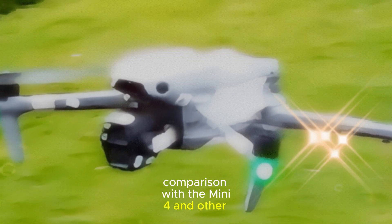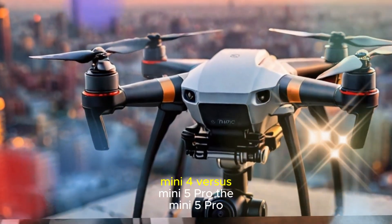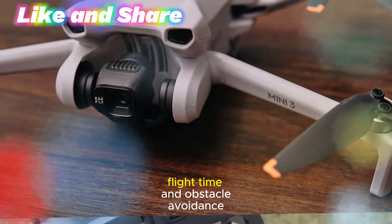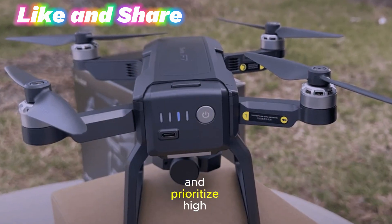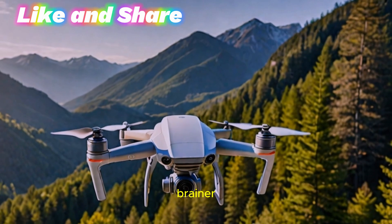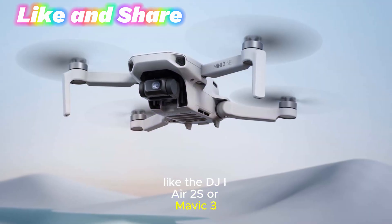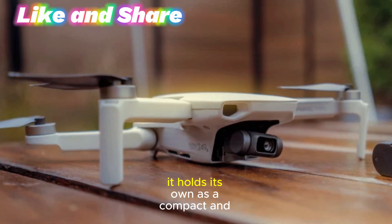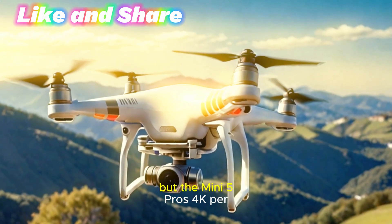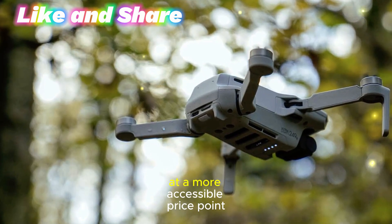How does the Mini 5 Pro stack up against its predecessors and competitors? The Mini 5 Pro offers significant upgrades in camera quality, flight time, and obstacle avoidance over the Mini 4. If you own a Mini 4 and prioritize high-resolution videos and extended air time, upgrading to the Mini 5 Pro is a no-brainer. While it may not surpass higher-end models like the DJI Air 2S or Mavic 3 in terms of advanced features and sensor size, it holds its own as a compact and portable option. The Air 2S offers 5.4K video, but the Mini 5 Pro's 4K at 60 frames per second still delivers impressive results at a more accessible price point.